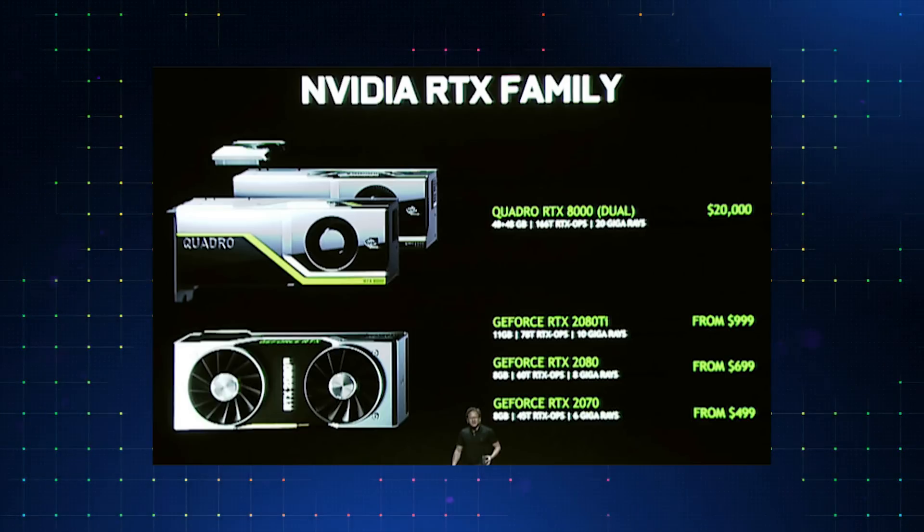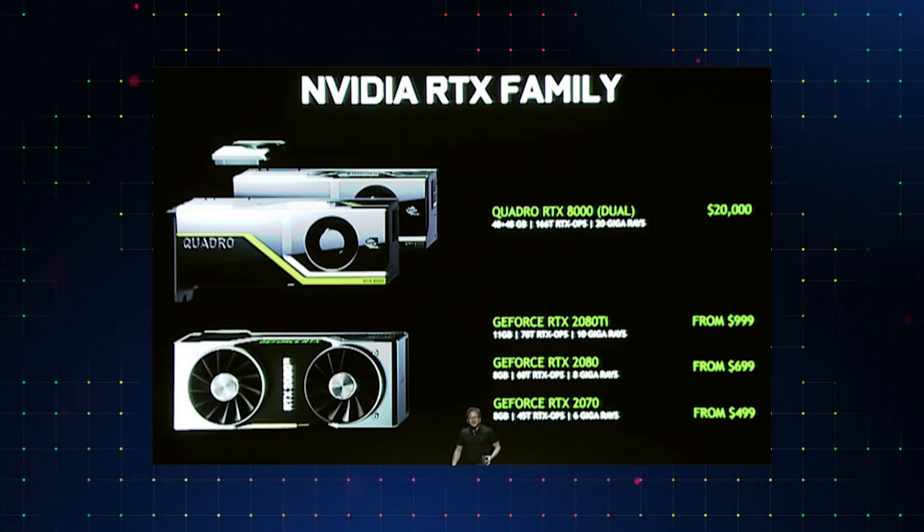Going over the pricing again — all of the pricing they mentioned was starting from: the 2070 starting from $499, 2080 $699, and the 2080 Ti $999, and also the Quadro RTX 8000 at $20,000. The Founders Edition is more than that because it's the first release and NVIDIA kind of cherry-picked the GPUs for really good performance. The release date is on the 20th of September for the 2080 and 2080 Ti. Pre-orders are open for those, but we'll have to wait for the 2070's official release date, and then the cards below that.